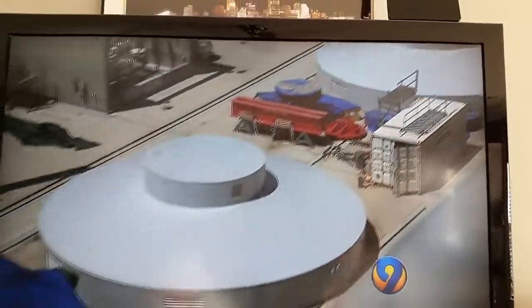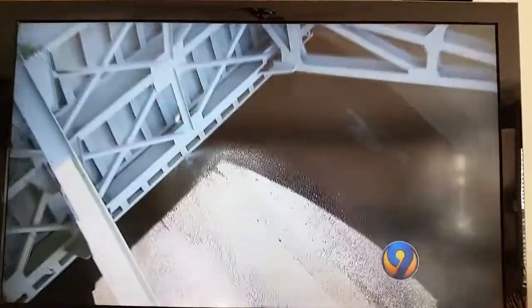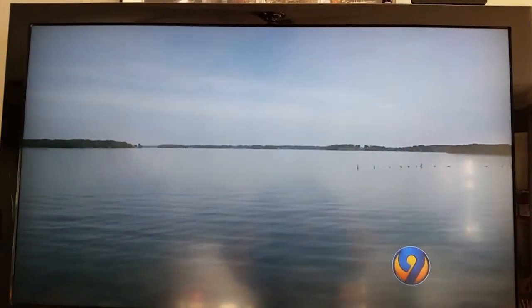This morning, the hydro plant was idle in anticipation of what's to come. We're saving the water supply for the afternoon peak. How fast does this come on? Minutes.